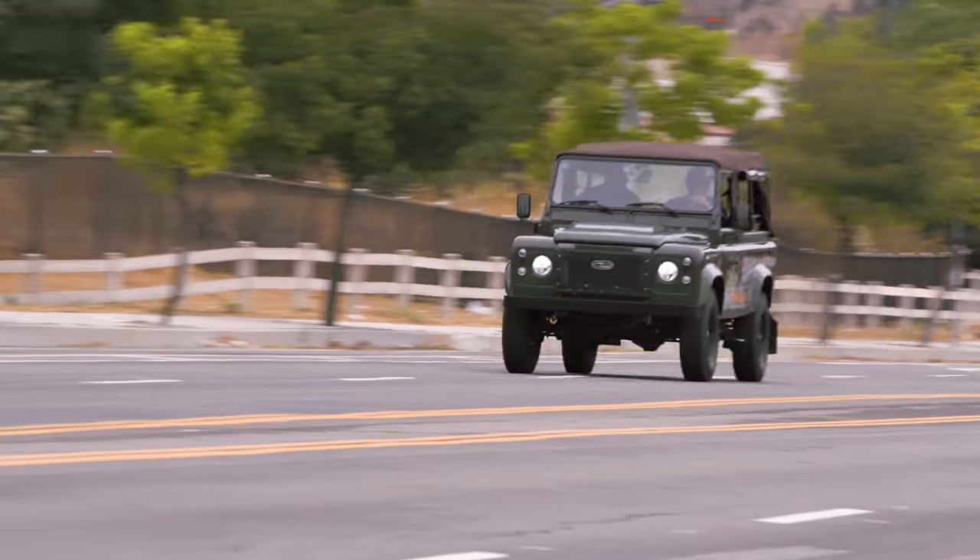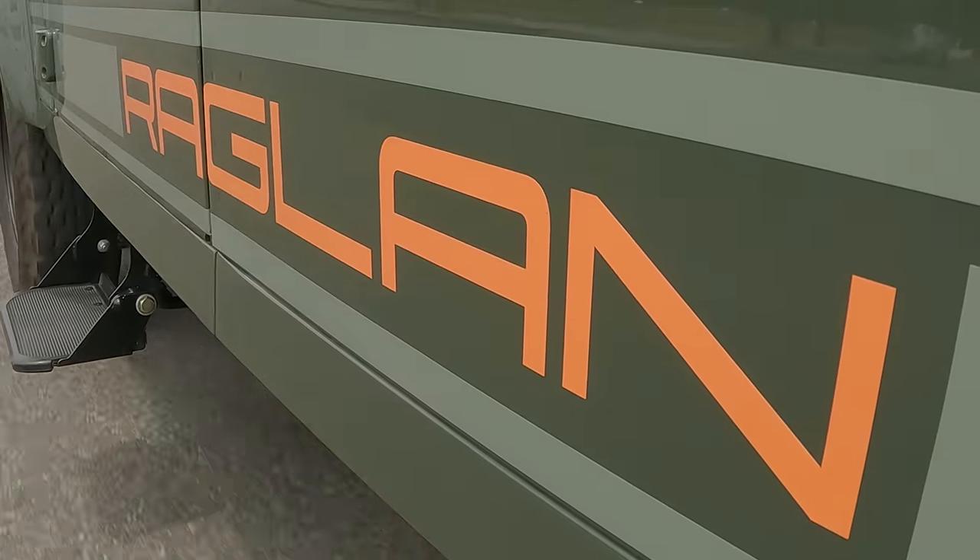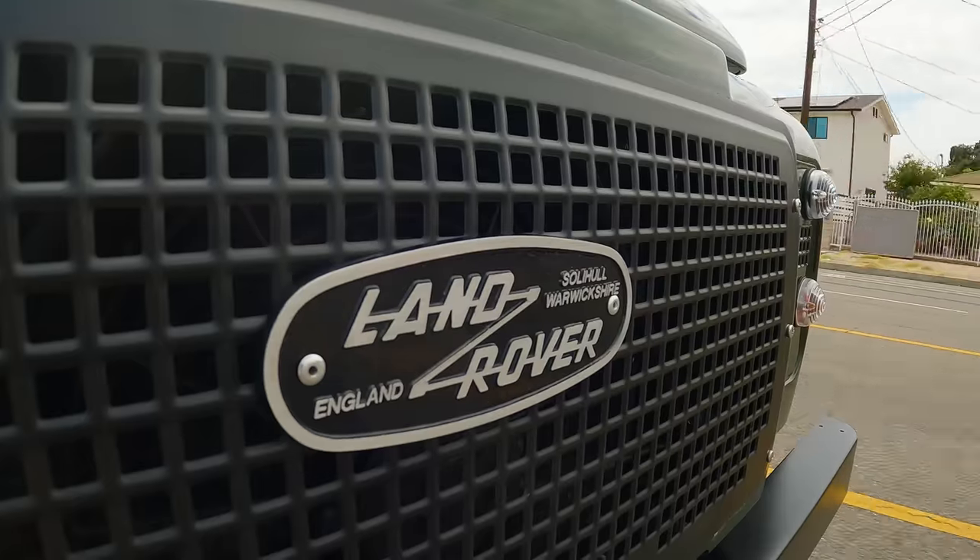It's a Defender! But it drives very nicely, and it's way faster than any of these ever were.